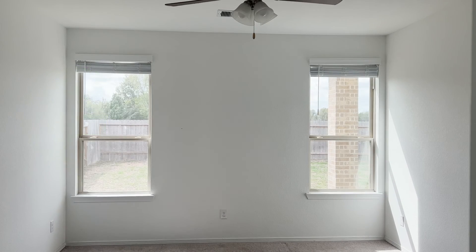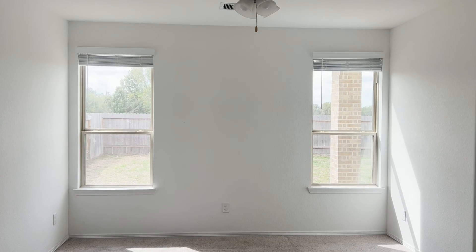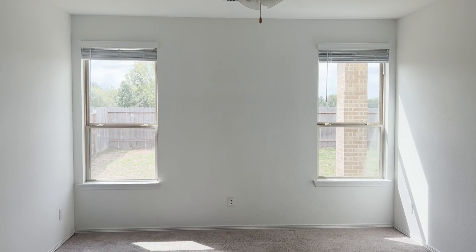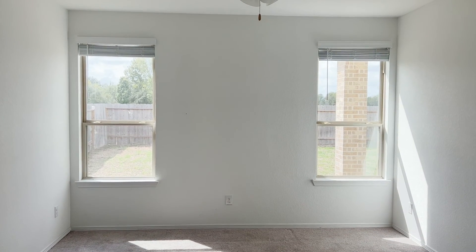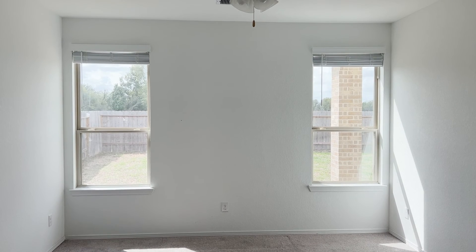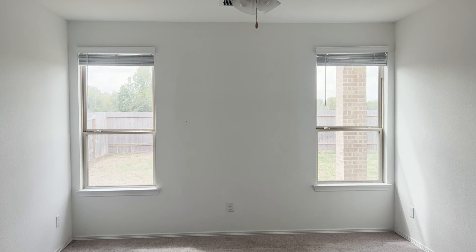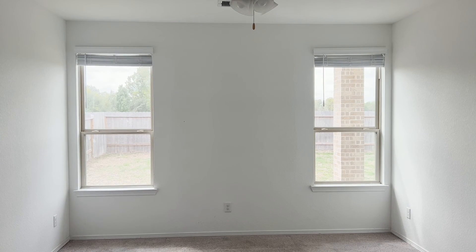Hello, this is Justin with Green Residential. Today I'm in a bedroom looking at some windows. Windows inside a bedroom are actually important because they potentially can serve as an emergency escape and rescue opening. As an inspector, I examine these windows to see if they meet the minimum requirements and dimensions that code requires. In this video, I'm going to examine code and see if these windows meet those minimum specifications to be deemed an emergency escape and rescue opening, or what is commonly referred to as an egress window.